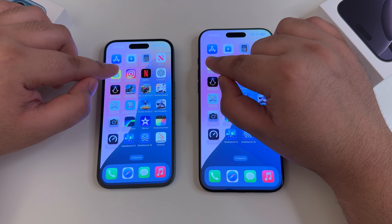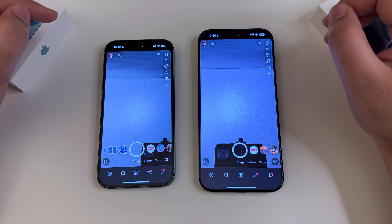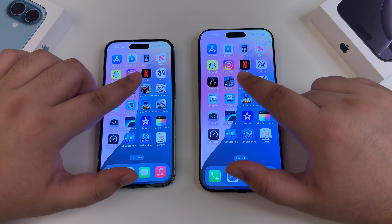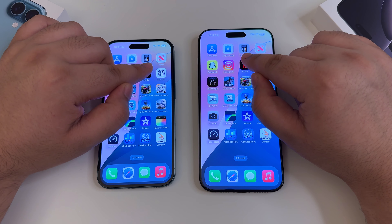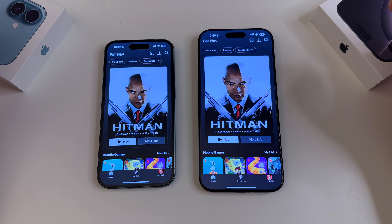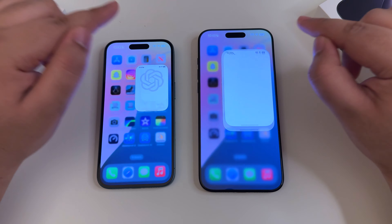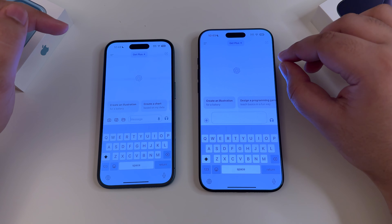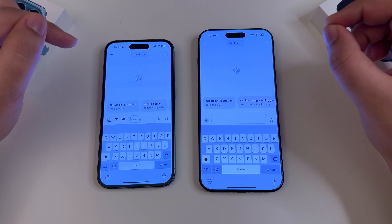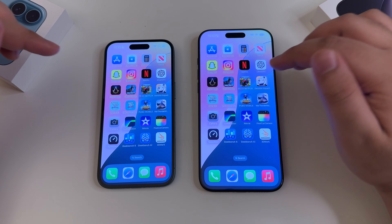Moving to Snapchat for a little social media testing — the 16 Pro Max opened the application a couple of seconds quicker. Moving to Netflix — again the 16 Pro Max in the lead by just a split second. Then ChatGPT — again a little bit quicker on the right-hand side, the 16 Pro Max, as it opened the chat and suggestions really quickly compared to the left.